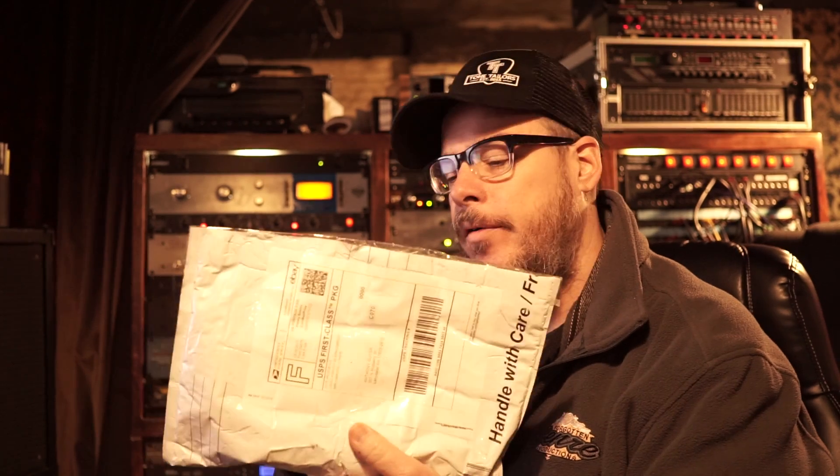I just wanted to take some time to show you one of the coolest packing jobs I've ever received. This is an unboxing. What could it be? First of all, that's a serious amount of bubble wrap!